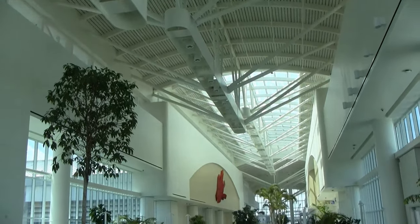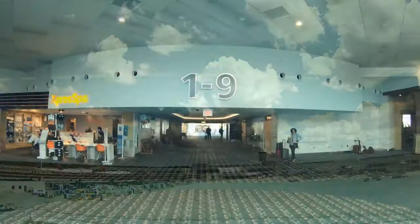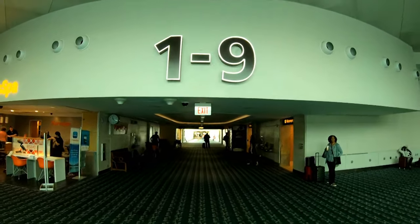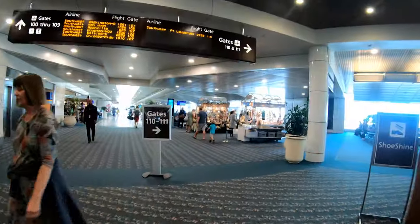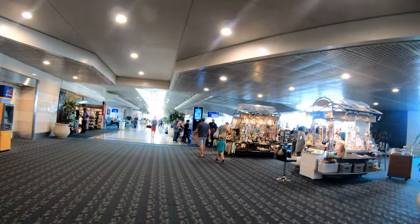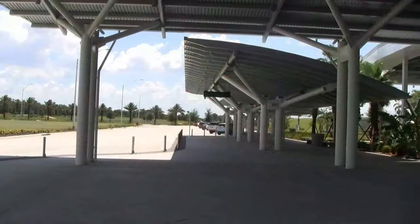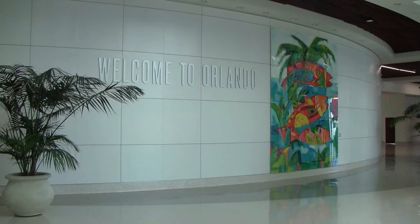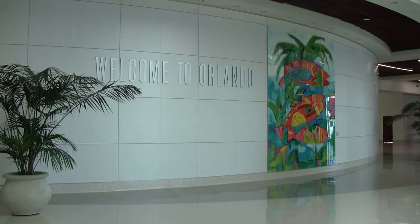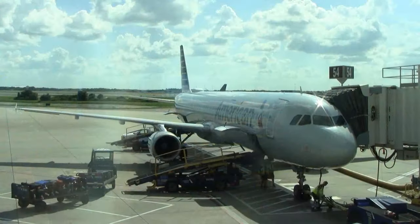MCO is massive — multiple gate hubs, a huge landside terminal, and a brand new transportation center make it worthy of its place as the tenth busiest airport in the United States, despite Orlando being only the 71st largest urban metro. There's lots of good reasons to visit Orlando, and the airport part of the travel experience doesn't have to be stressful. MCO is more complex than your average airport, but I hope you'll find this tour useful for your next trip to the Sunshine State. If you liked this video, please consider liking it and subscribing to Miles by Foot. Following a quick hop to Charlotte, we'll be exploring that American Airlines hub next. Thanks for watching, and keep moving forward.